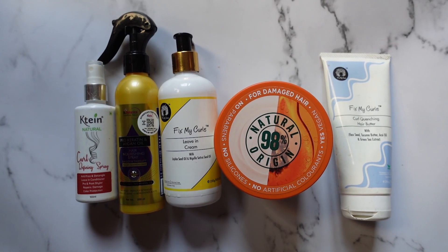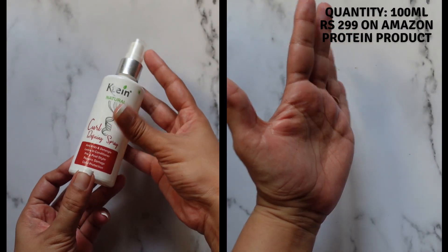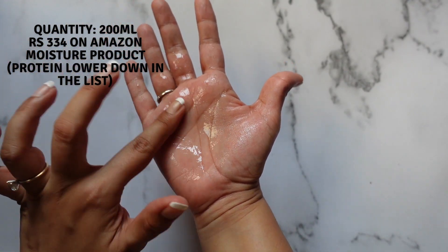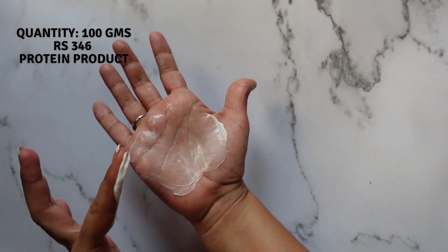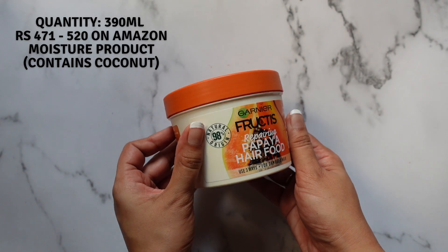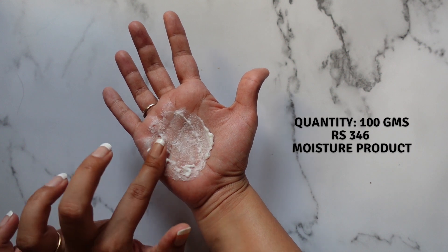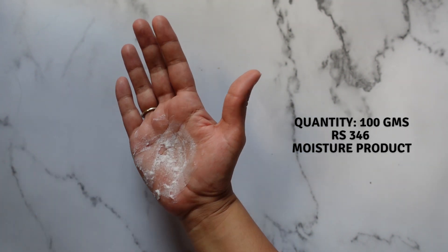Next, leave-in conditioners organized from lightest to heaviest. First, the Cateen Curl Defining Spray. Next, the St. Botanica Pro Keratin and Argan Oil Hair Nourishing Spray. Then the Fix My Curls Leave-In Cream — I have the 250 gram bottle, but the one that falls under the budget category is the 100 gram tube. Then the Garnier Hair Food. And lastly, the Fix My Curls Curl Quenching Hair Butter — again, I have the 200 gram tube, but the budget version is the 100 gram tube.